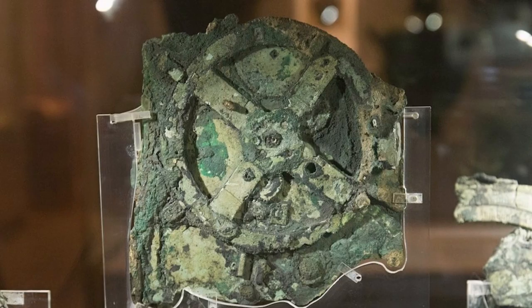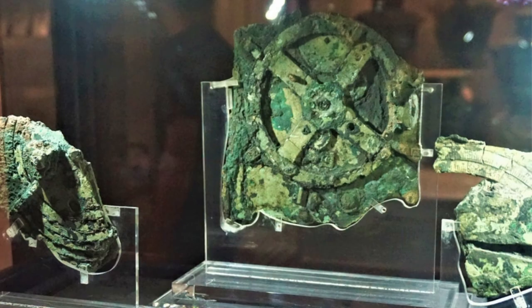One of the most intriguing discoveries made by the divers was a lump of corroded bronze that contained a number of gears and fragments of inscriptions.